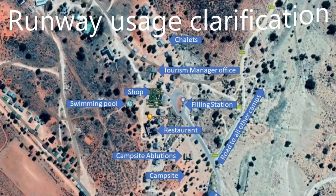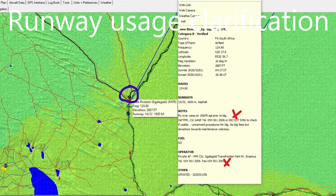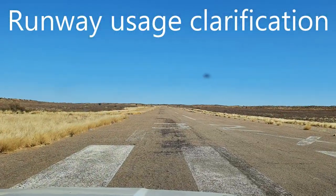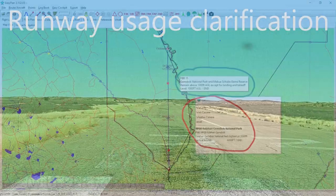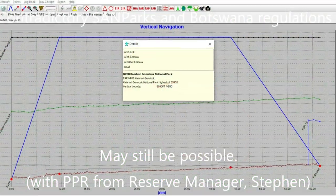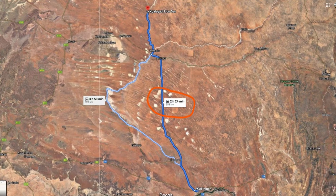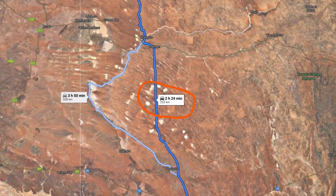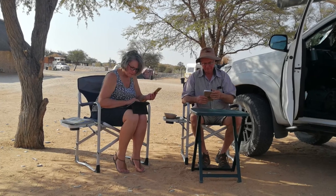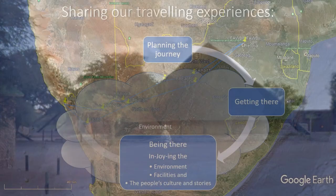Back at Twee Rivieren, Dion and I visited a friendly tourism manager, Krista. She provided her email address and confirmed that landing is PPR, with an indemnity form and a two-night stay minimum required for permission. Even the new runway at Nossob will not be available for general landing due to overflying the park at low altitude. Cars are regularly delivered to Twee Rivieren from Upington and camp personnel can fetch guests at the airfield. Twee Rivieren is the only camp with a restaurant but it was still closed due to the lockdown.